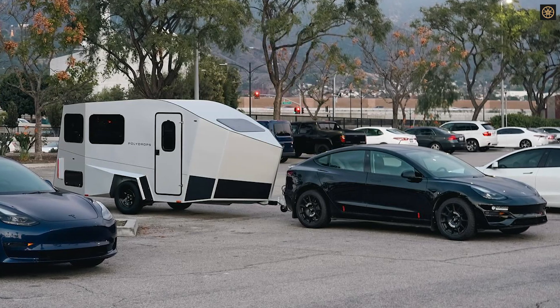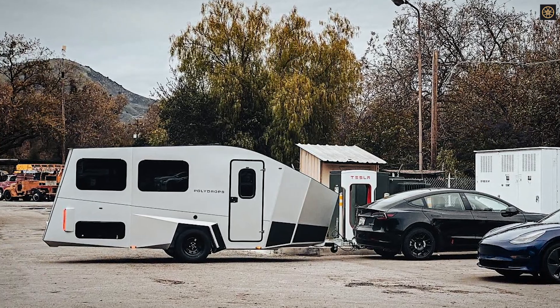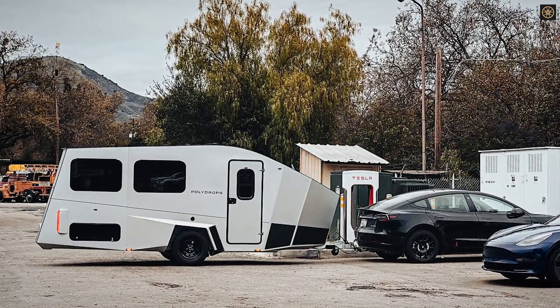Despite its aerodynamic focus, the P21 maintains practicality with a lightweight aluminum frame and a dry weight of 1,800 to 2,000 pounds.